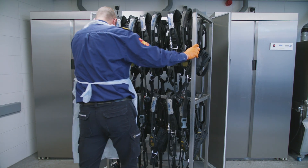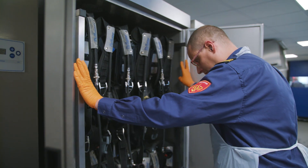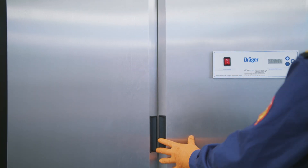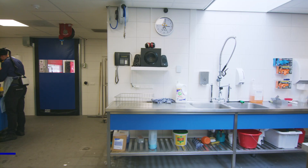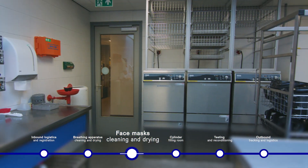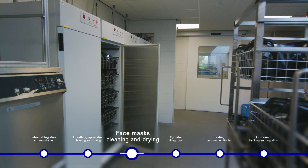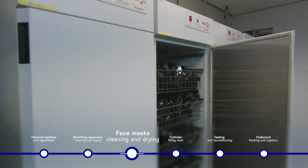After the washing process in the machines, we can fill the content of two machines on a drying rack, which fits in a drying cabinet. The drying time is approximately three hours, depending on the humidity. With a pre-wash, three washing machines, and five drying cabinets, we can handle a capacity of up to 240 masks per day.